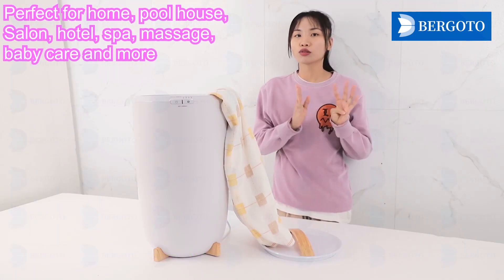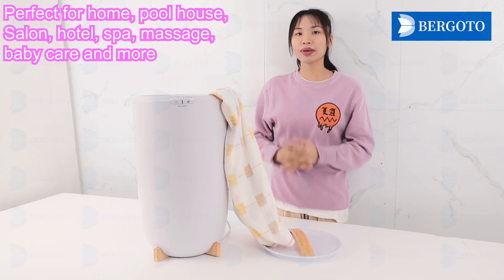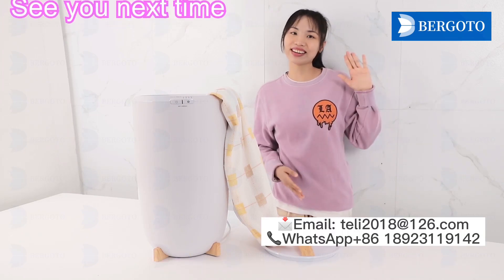Perfect for home, pool house, salon, spa, massage, baby care, and more. If you love it, please follow me — I'll recommend more good products for you. See you next time!